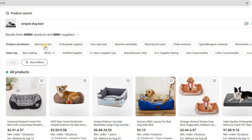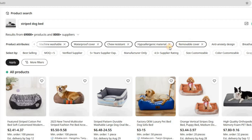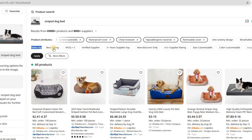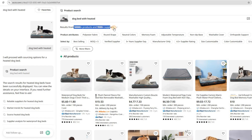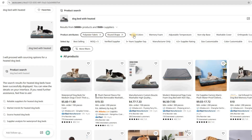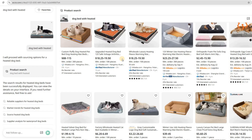Look at these attributes: memory foam, orthopedic support, non-slip base, machine washable, waterproof cover, chew resistant, hypoallergenic material. To refine your search further, use the Select Buy filters — you can filter by best selling, MOQ under 5, verified supplier, over 5 years experience, manufacturer only, 4.5-star rating, size customizable, color customizable, and a lot more. Searching for 'dog bed with heated' gives over 50,000-plus results from more than 9,500-plus suppliers, including heated pet pads. Attributes include polyester fabric, round shape, neutral colors, memory foam, adjustable temperature, and non-slip base — with the same filtering options available. This level of contextual awareness and smart filtering gives you a seamless workflow between market research and product sourcing.